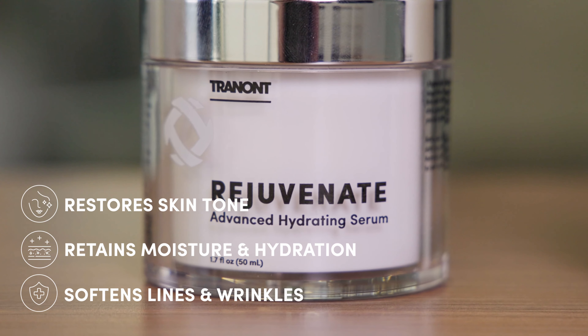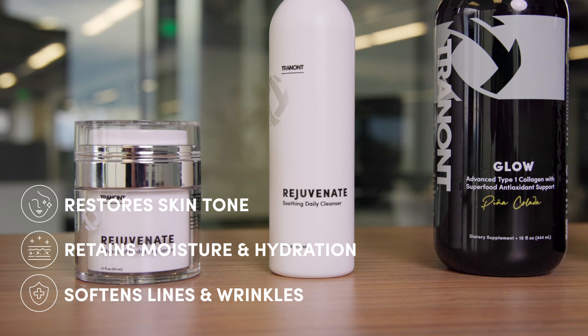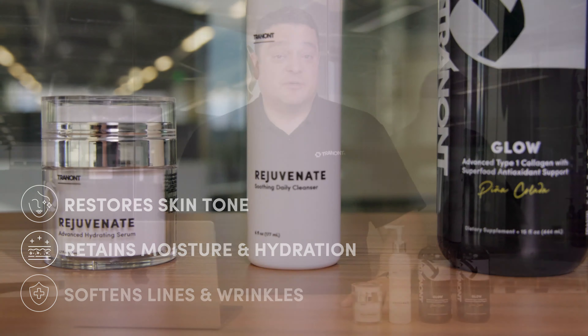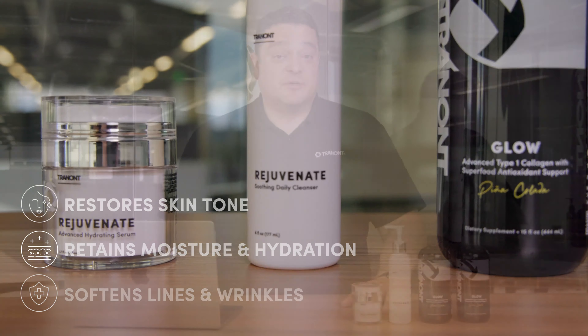Now, Rejuvenate Cleanser and the Rejuvenate Serum. These products have clean ingredients. The Cleanser has great ingredients that help lift dirt off your face and leaves your skin feeling soft and smooth. The Advanced Hydrating Serum is a great moisturizer.